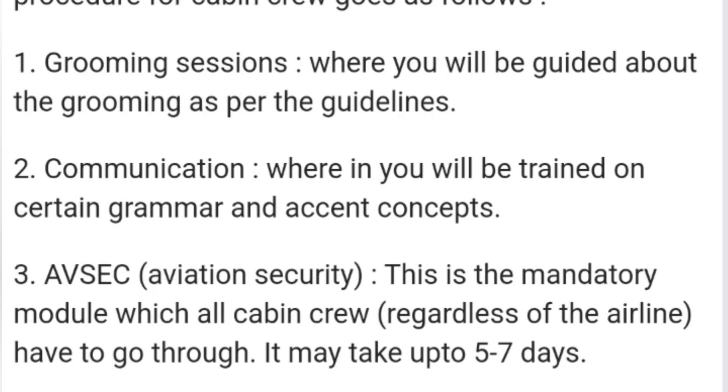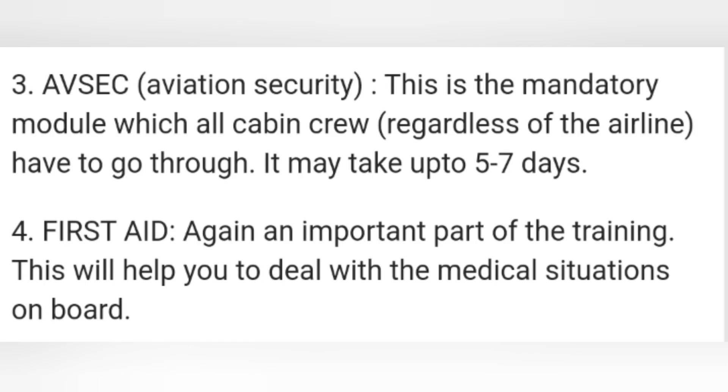FSEC is the mandatory module which all cabin crew have to go through. FSEC is your safety training. First Aid will help you to deal with medical situations on board.